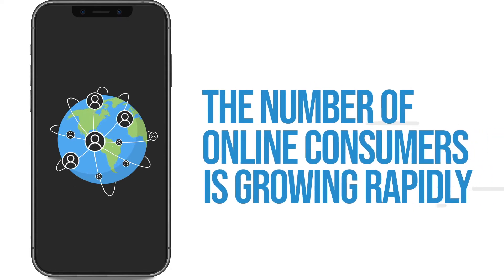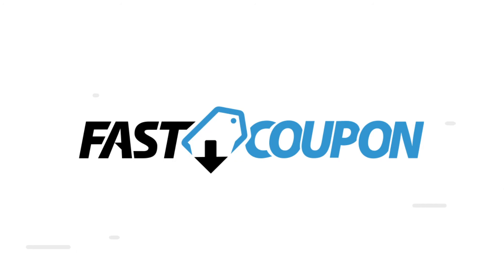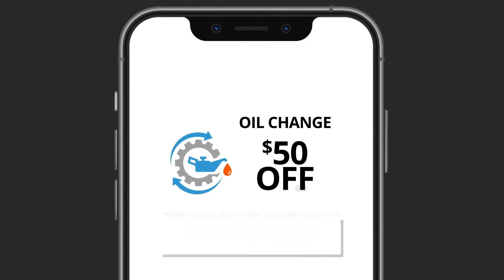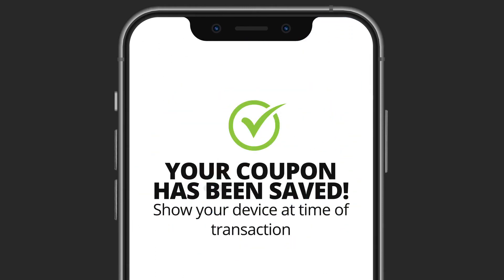In response to the rapidly growing number of online consumers, Fusion Zone Automotive has created FastCoupon to make saving even easier. FastCoupon allows customers to simply pick their offer, enter their phone number, and save the coupon directly to their smartphone and show their device in store to redeem their coupon.